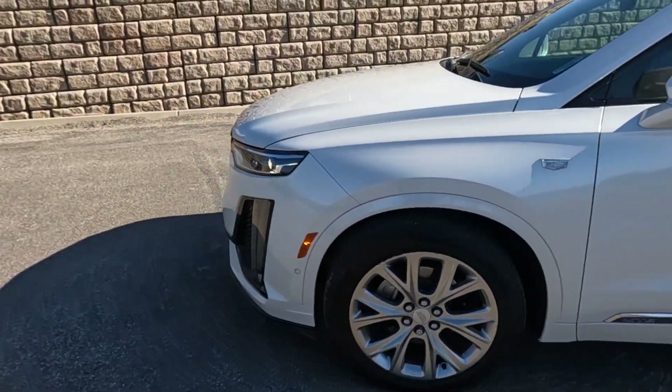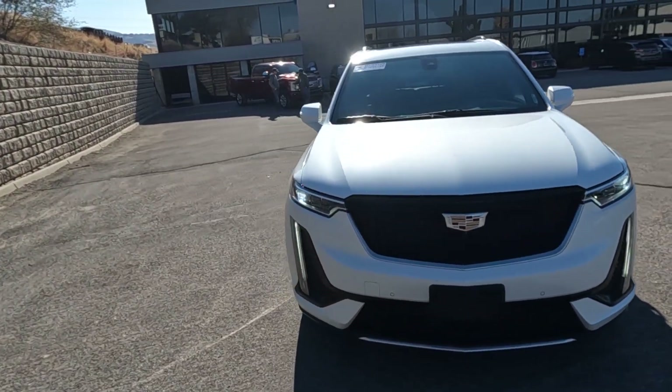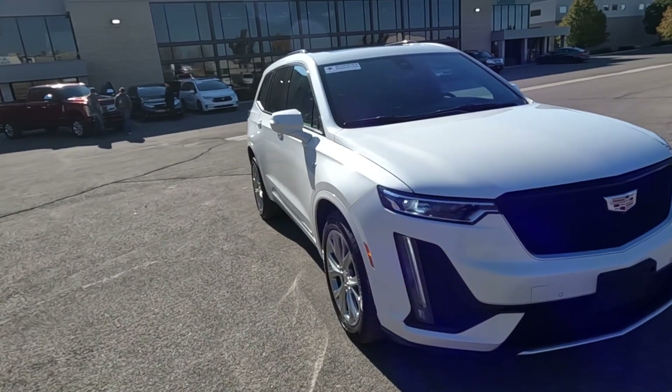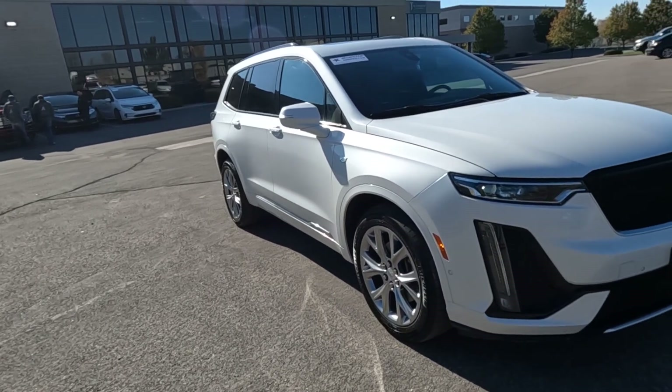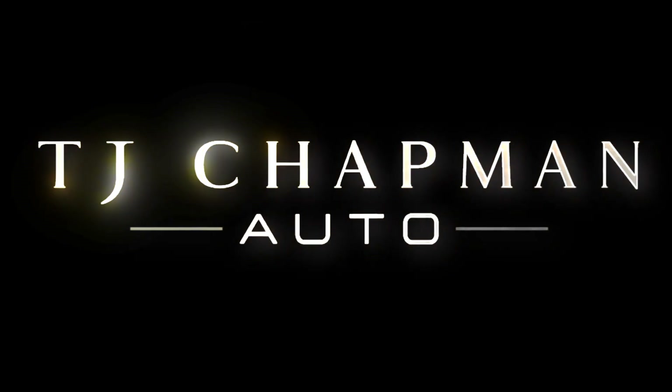This vehicle does have a branded title, as it was in a sideswiped accident. The airbags deployed, but there's no structural damage, so we've got it all fixed up. It has passed a 150-point inspection and the state of Utah safety inspection. For more inventory, visit us at TJChapmanAuto.com. Thank you.